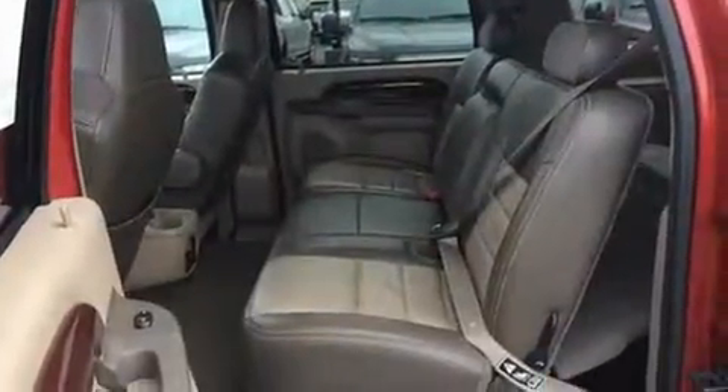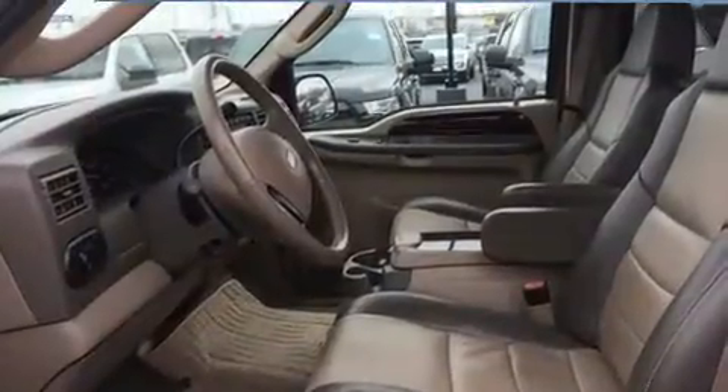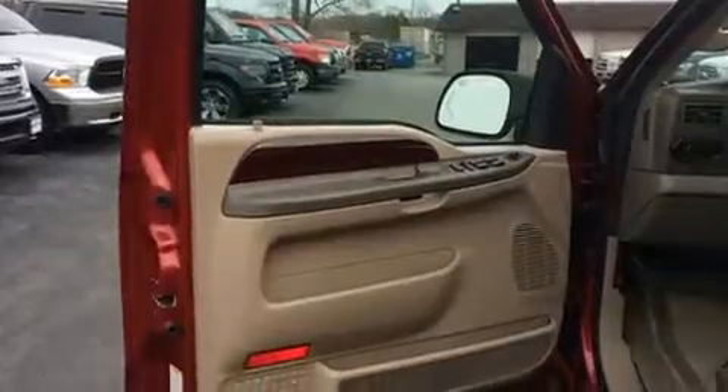Enhancing visibility, comfort, and safety, backseat passengers will appreciate the rear audio controls, allowing them to make easy adjustments to the stereo system. You and your passengers will enjoy the stereo system, which includes a CD player with AM/FM radio.